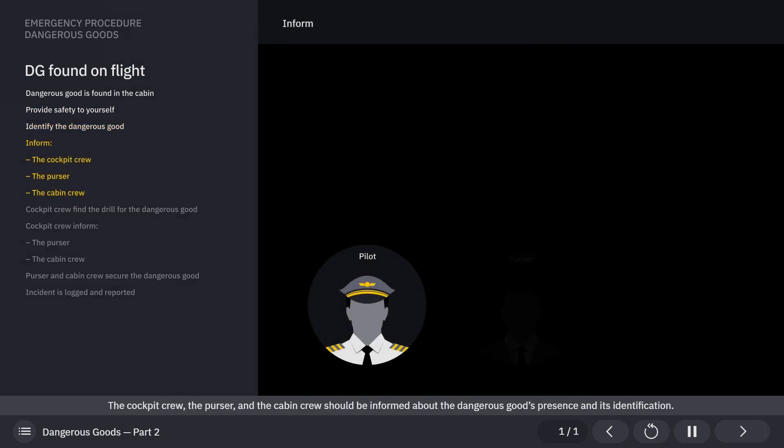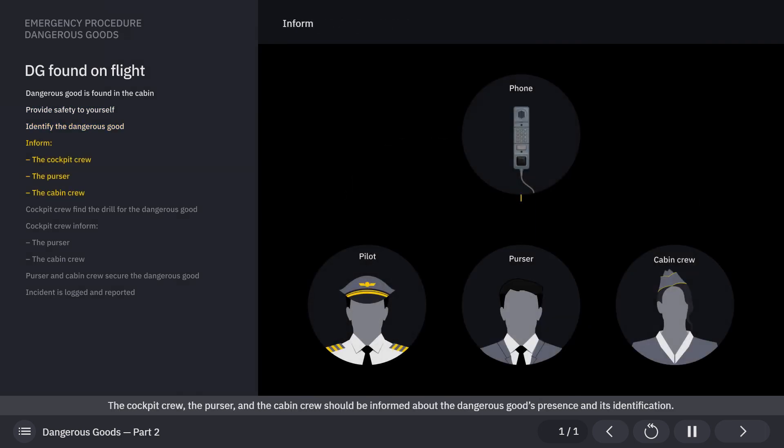The cockpit crew, the purser, and the cabin crew should be informed about the dangerous good's presence and its identification.